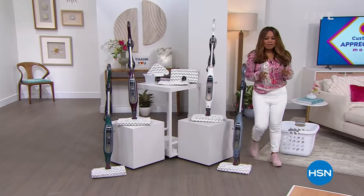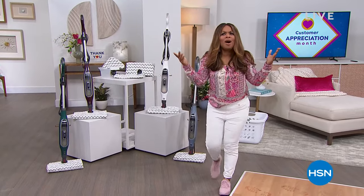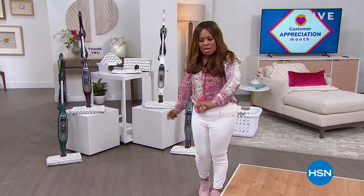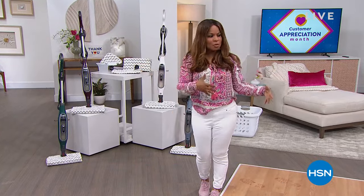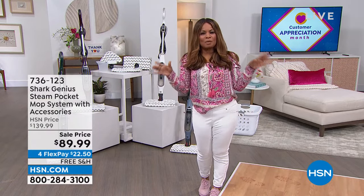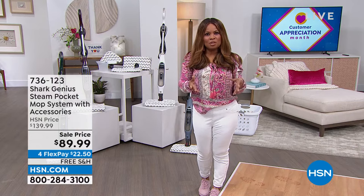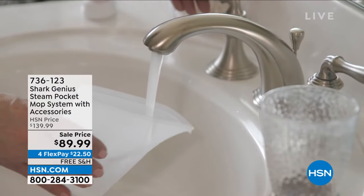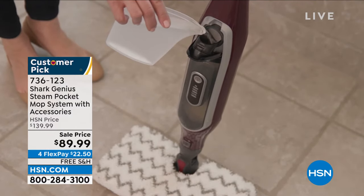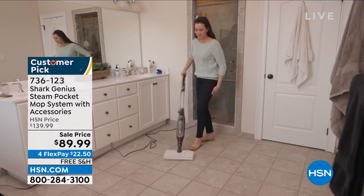How would you like to clean your floors and sanitize them at the same time? All of us want that. Sometimes we'll put bleach or Clorox into the water, but imagine sanitizing your floors without any chemicals at all. We're partnering with Shark — the number one brand name in home cleaning products. My name is Marlo. We're showcasing the only-airing-today Shark Genius Steam Pocket Mop with accessories.